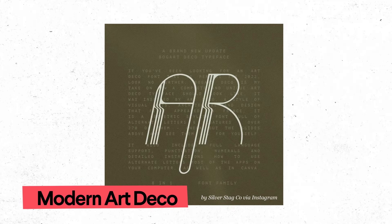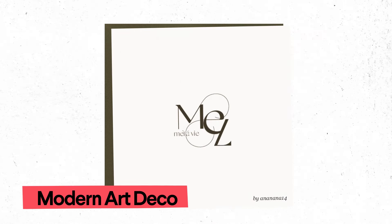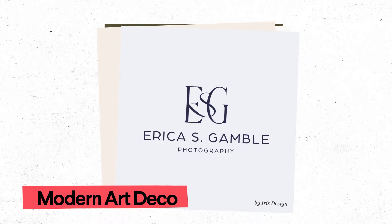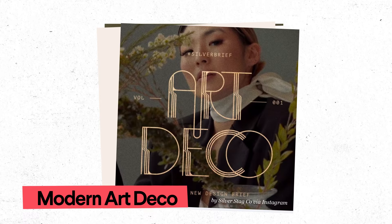Designers are modernizing art deco by taking the early 20th century design style — marked by chevrons, hard edges, and strong typography — and adding 21st century touches like digital glitching and experimental fonts.